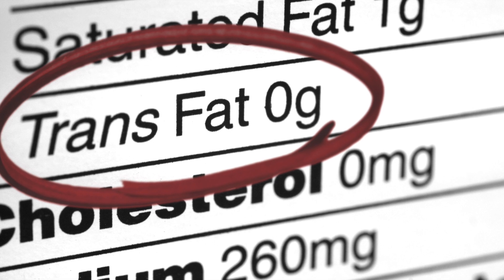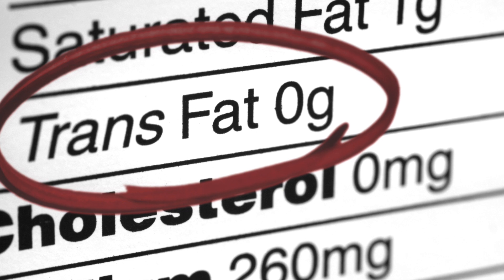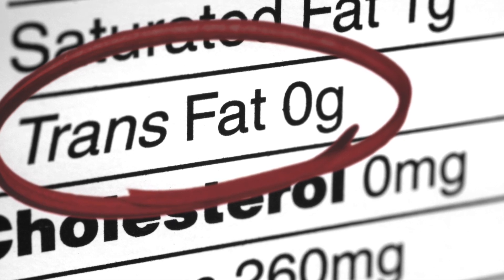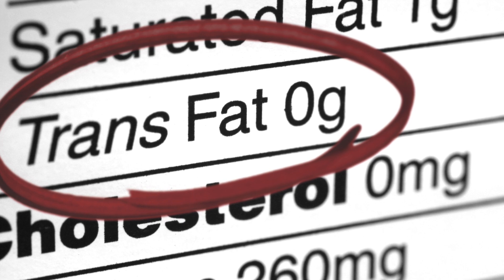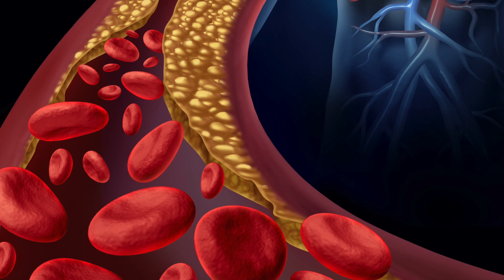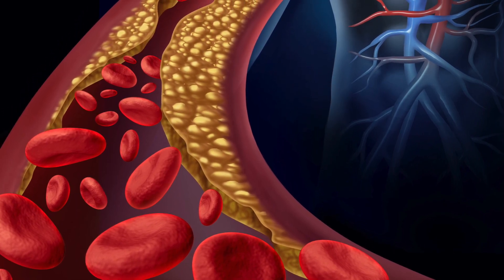Some state and local health departments also took steps to help people eat less of these fats. They required restaurants to limit their use of TFAs and launched awareness campaigns to teach people about the health risks associated with TFAs. But did all these changes lead to people consuming less TFAs? Biomonitoring scientists turned to the NHANES survey data to find out.